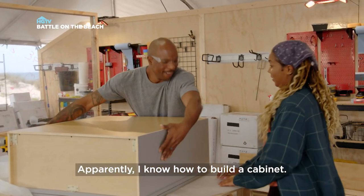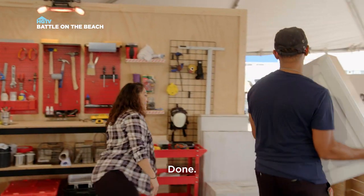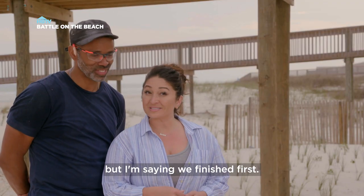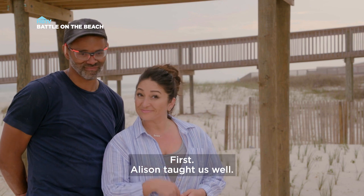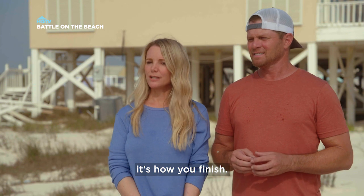Apparently I know how to build a cabinet. See you suckers, see ya, we're done! I'm not saying anything, but I'm saying we finished first. Allison taught us well.